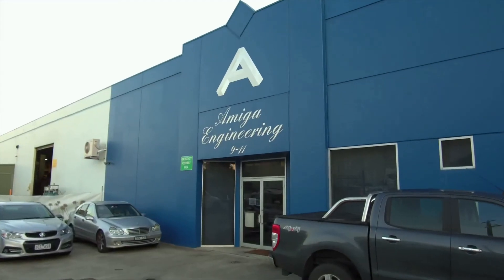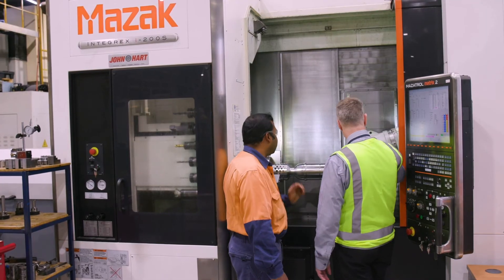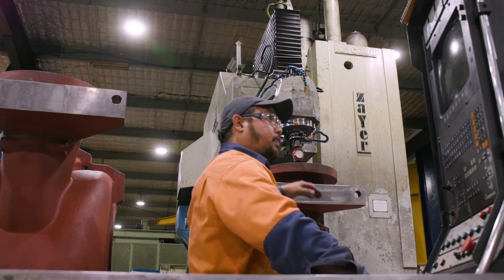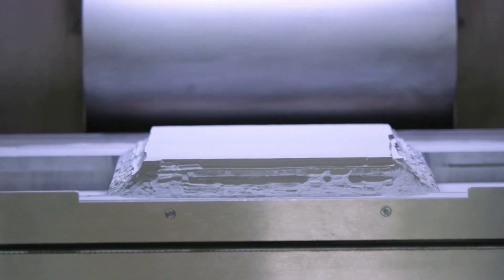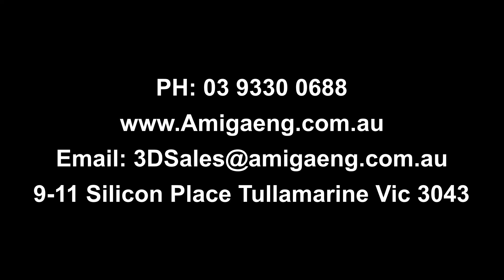Amiga Engineering is proud to be a part in the development of the Australian aerospace sector. AS9100D certified and able to provide the most extensive range of manufacturing capabilities under one group in Australia. This includes an extensive range of metal 3D printing and polymer 3D printing, advanced CNC machining and much more. For more information, visit our website or contact us below.